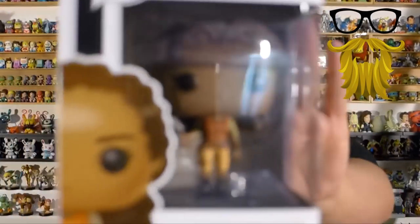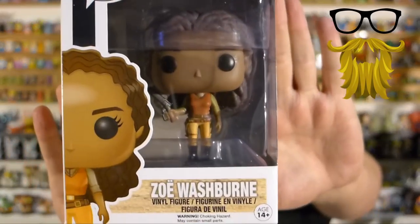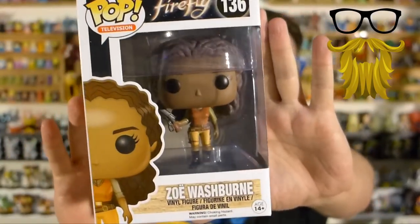Looks like we got a Pop figure from Firefly — we got Zoe. It's not exclusive or anything, there's nothing special about it, just a random one. I actually have not checked out Firefly; I heard it's good but haven't checked it out myself. This looks like just a random one from the series — a common Pop figure.